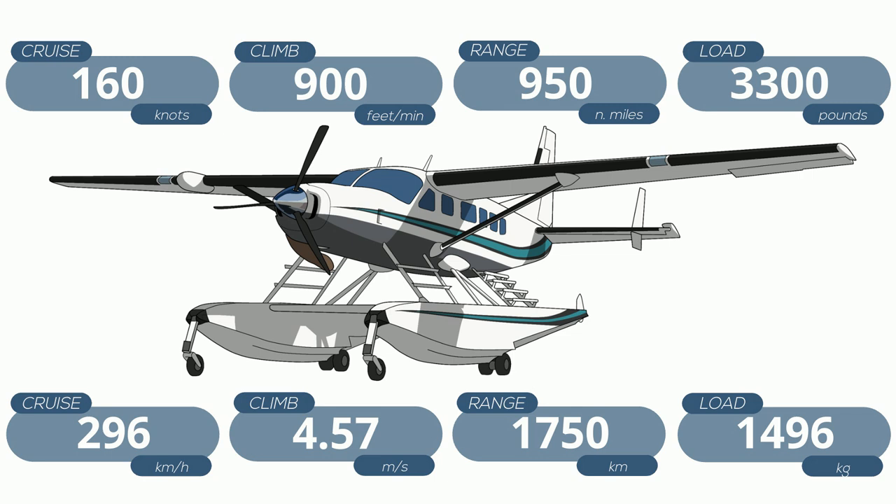The Caravan has a similar useful load, fuel burn, and runway requirements as an early PC-12, but the PC-12 is 100 knots faster and pressurized. Early Caravans are cheaper to buy, and for this type of airplane it's all about utility — usually these planes are bought to get something done. Personally, I'd take the 100 extra knots and pressurization over that new plane smell.